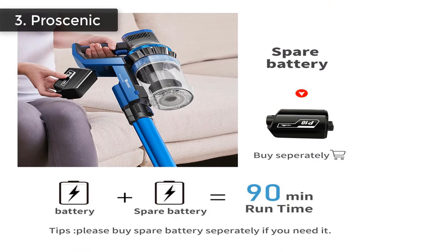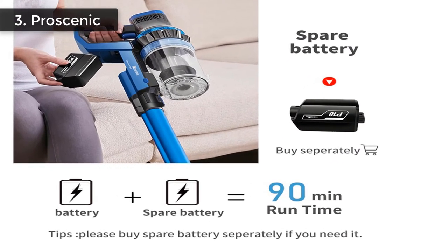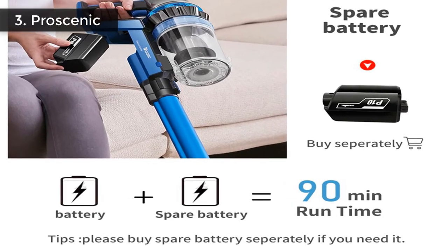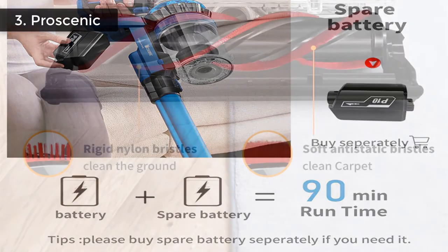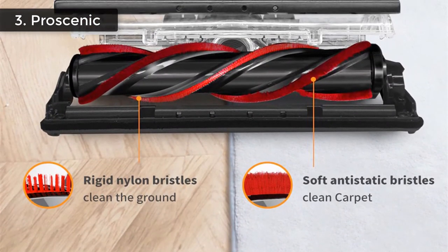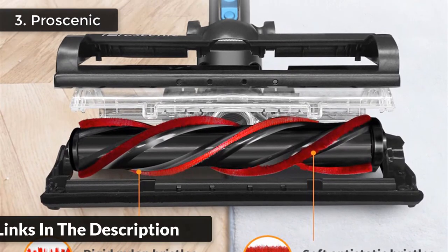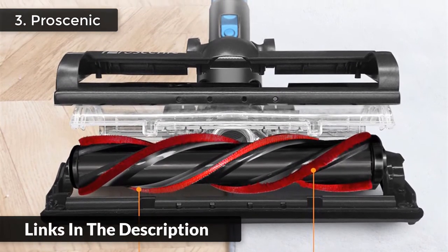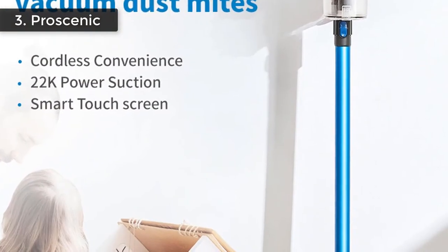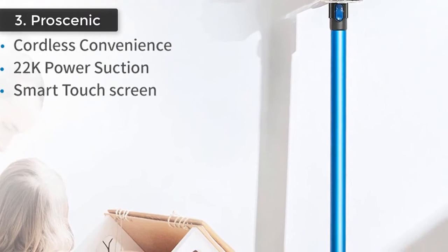Independent floor brushing motor matched with the main motor for more powerful suction and deep cleaning of floors and carpet. 5-step filtration system with cyclone separation technology: 5 stages of complete sealing filtration — metal pre-filter, cyclone separation, high-density sponge, high-efficiency HEPA filter — capturing 99% of microscopic dust. Endurance cleaning: detachable battery provides two charging methods; a spare battery can extend working time to meet large house cleaning needs.